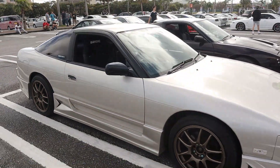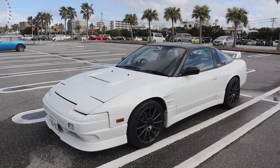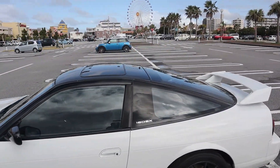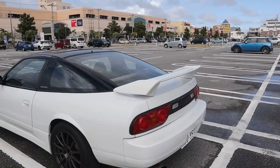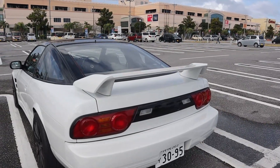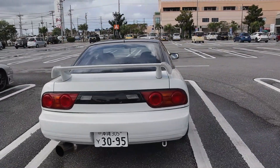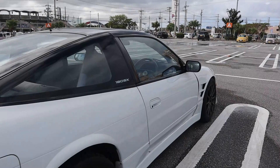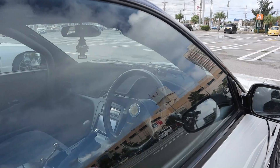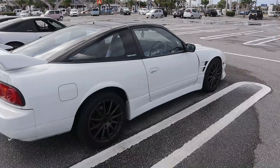Then the pièce de résistance — the white 180SX TypeX Kouki. I think it's a '97 or '98. Aftermarket hood, aftermarket front fenders, rocking a sunroof, aftermarket TypeX wing, Kouki tails — my favorite taillights of all the 180s and 240s. Nice little fender flares, aftermarket wheels, double din inside. That is a super clean car.